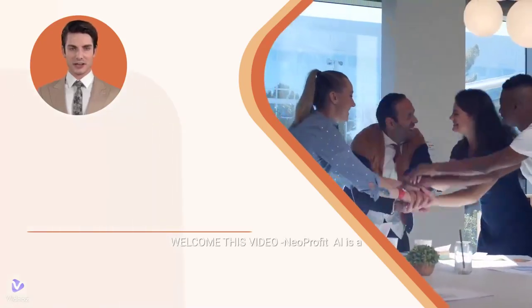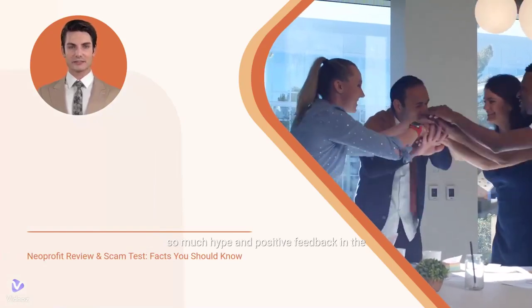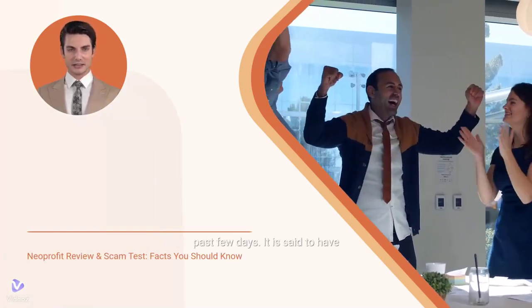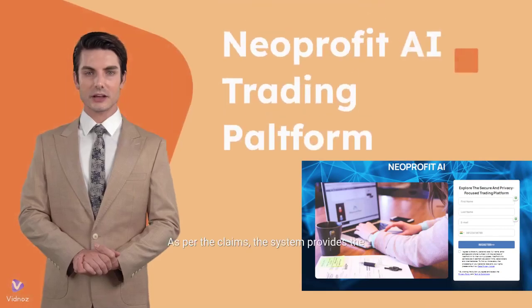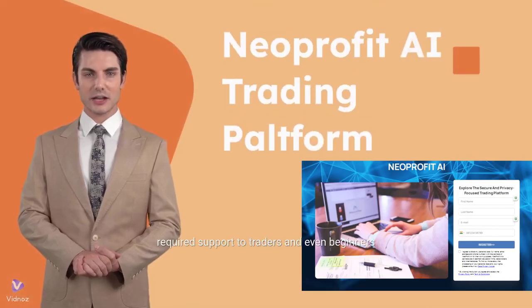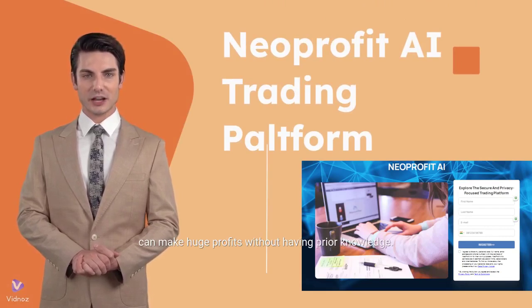Welcome to this video. Neoprofit AI is a newly launched crypto trading system that has received so much hype and positive feedback in the past few days. It is said to have been developed using the latest technologies and provides overall market data in the form of charts, helping traders make informed decisions. As per the claims, the system provides the required support to traders, and even beginners can make huge profits without having prior knowledge.